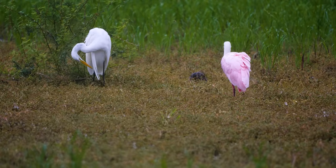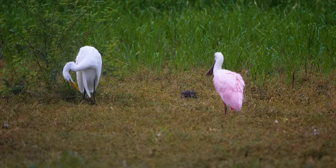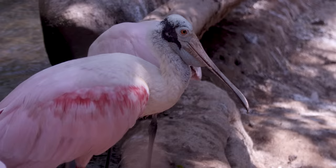The spoonbill is a social butterfly. They've even been known to hang with other waders, like herons, egrets, and ibises. It's true what they say — birds of a feather fly together. I'll be here all breeding season.